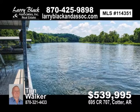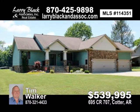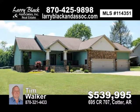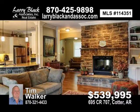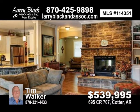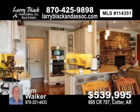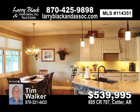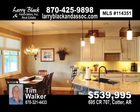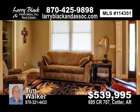Absolutely stunning home on the White River in Cotter. No expenses spared in this one-of-a-kind, custom-built, three-bed, two-bath home with boat dock. Granite counters and custom cabinets in kitchen and bath. Upgraded stainless steel appliances. Double-sided gas-logged stone fireplace. Split bedroom plan. Three-car garage with oversized bay. Geothermal system.